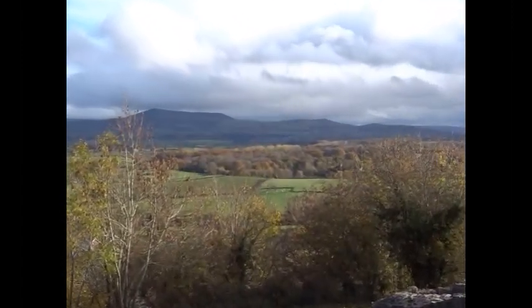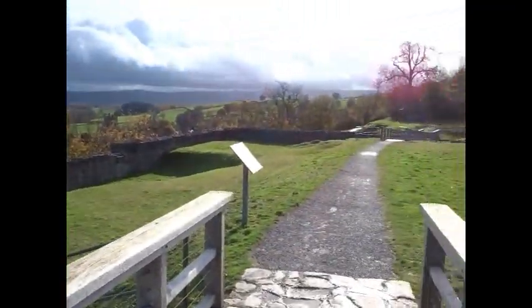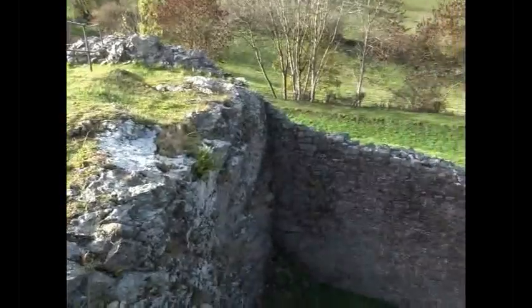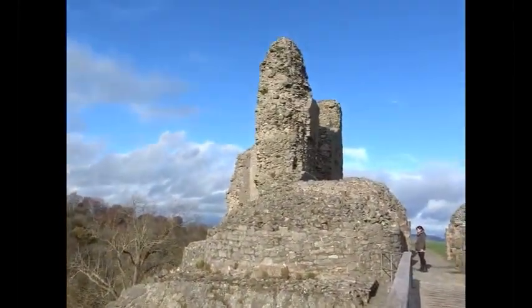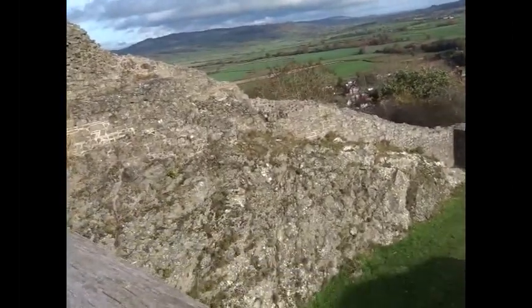It was attacked by the Welsh and damaged on several occasions. However, eventually a treaty took place here between King Henry III and Llywelyn ab Gruffudd, by which his title as Prince of Wales was recognised. However, it wasn't so many years after that, at Builth Wells, an army from Montgomery Castle killed Llywelyn ab Gruffudd, and that effectively ended Welsh independence.